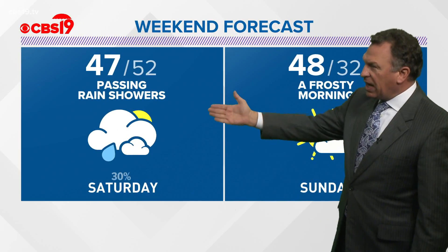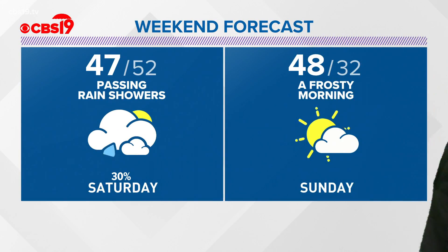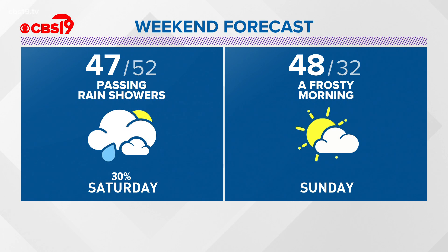The weekend forecast: passing rain showers, 47 by the afternoon, 52 in the morning. Right now I just have a 30% chance for that light rain. A frosty morning Sunday — and that's why I think we could have a couple of snowflakes, especially north of Interstate 20, because the temperatures do fall back to around freezing. Then 48 Sunday afternoon.